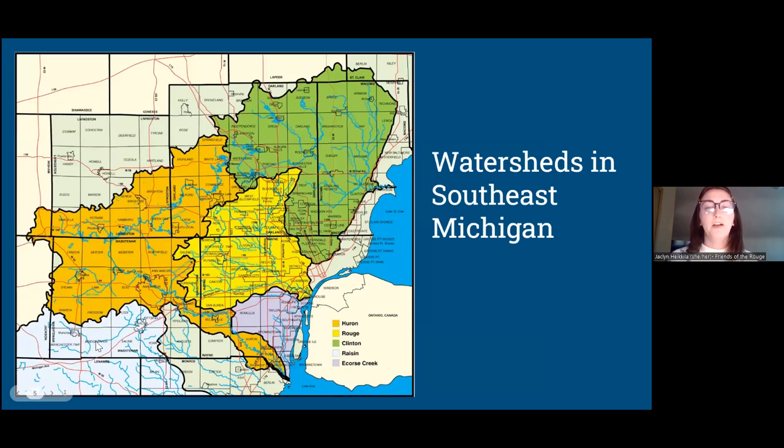Here is a map of our watersheds of Southeast Michigan. The one in yellow is the Rouge River watershed, which Friends of the Rouge represents in our work. As you can see, all the water from the Southeast Michigan watershed communities ends up in the same place — into the Detroit River, which then flows into Lake Erie, and of course all the Great Lakes are connected.